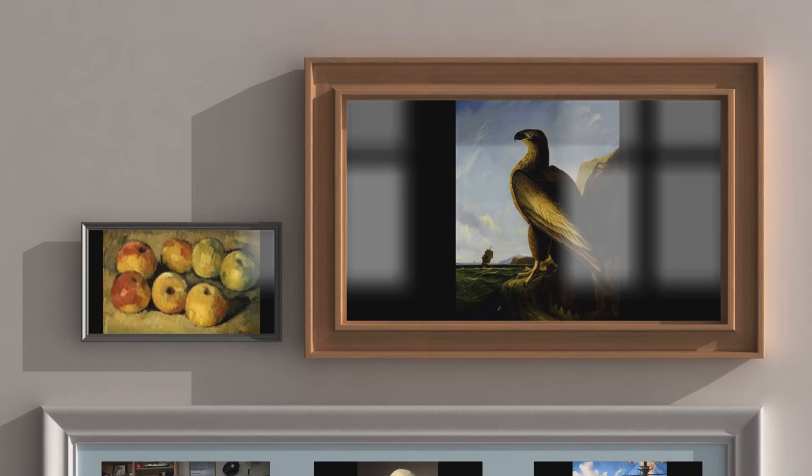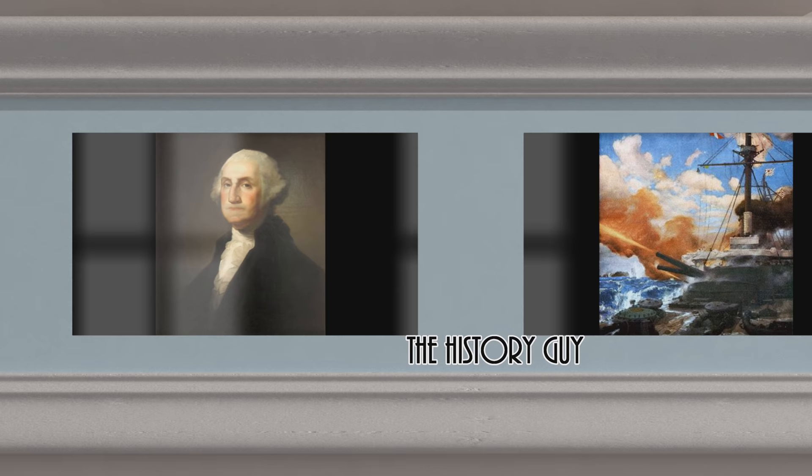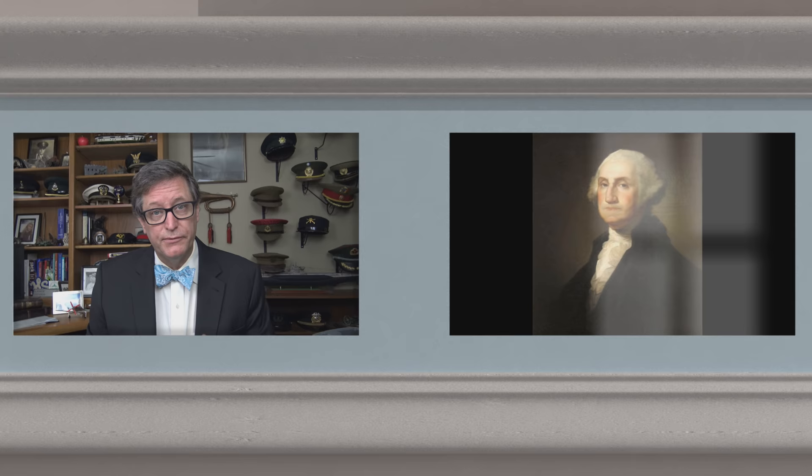I hope you enjoyed this episode of the History Guy — short snippets of forgotten history between 10 and 15 minutes long. If you did enjoy, please go ahead and click that thumbs up button. If you have any questions, comments, or suggestions for future episodes, please write those in the comment section and I will be happy to personally respond. Be sure to follow the History Guy on Facebook, Instagram, and Twitter, and check out our merchandise on teespring.com. If you'd like more episodes on forgotten history, all you need to do is subscribe.